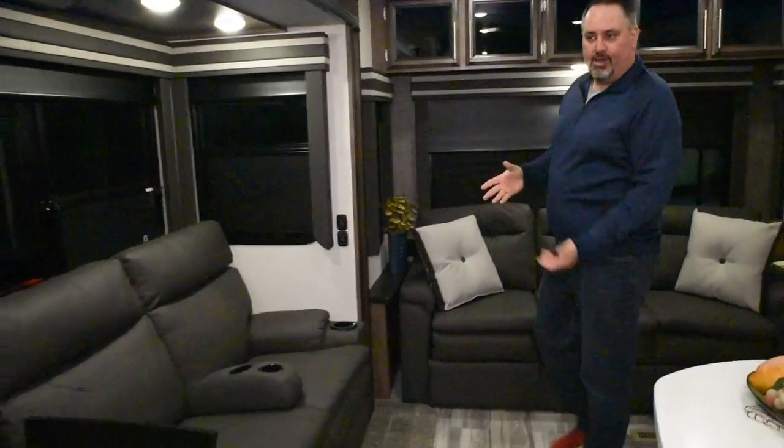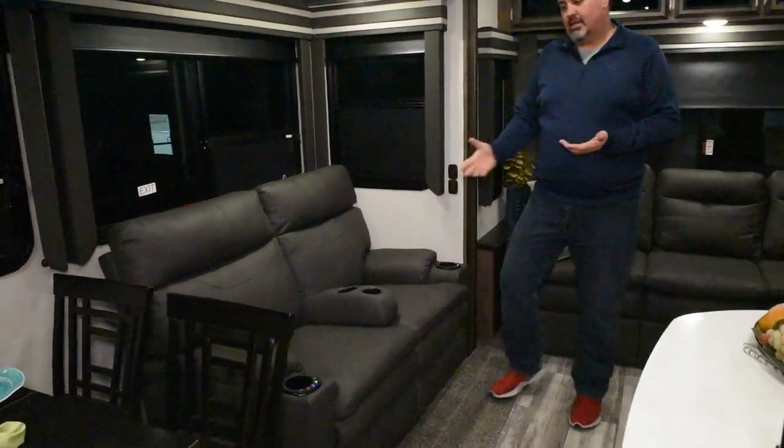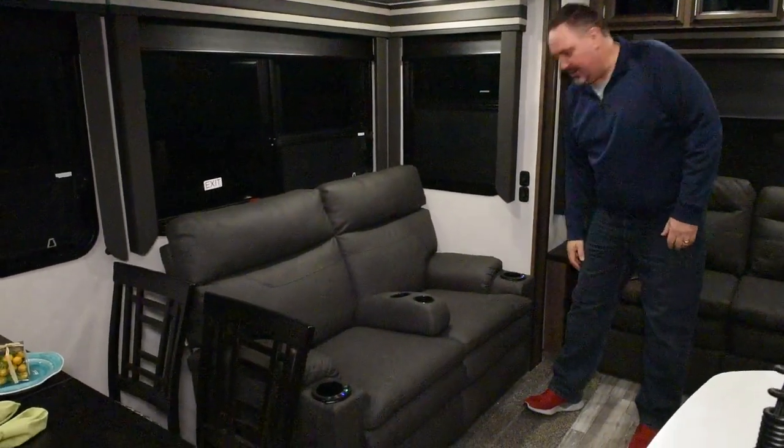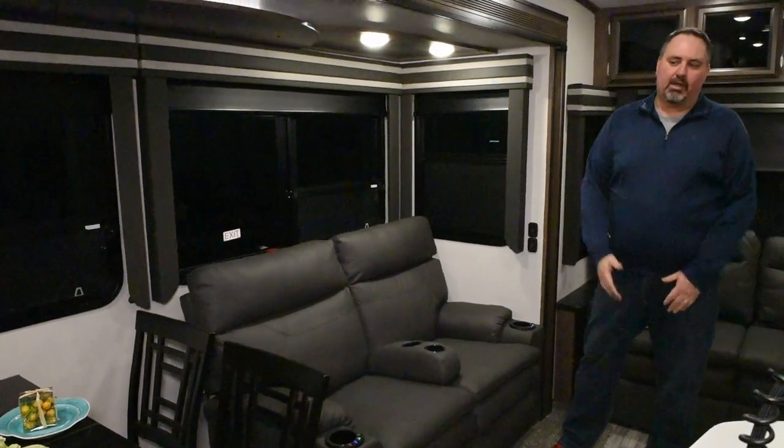As we work our way on the side here, theater seats are standard, and these are heat and massage seats with a light so you have a little light in there. You do have heat and massage, and they both recline inside.